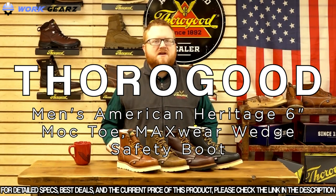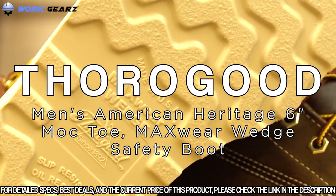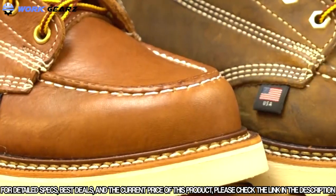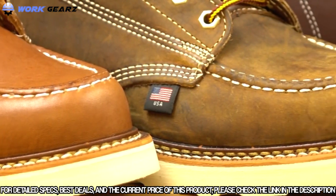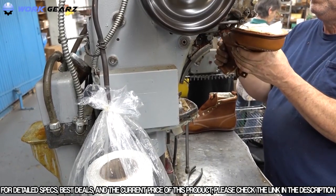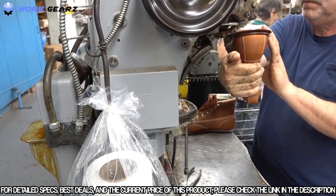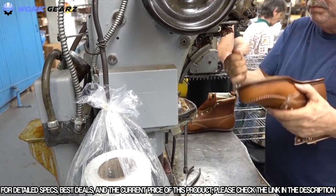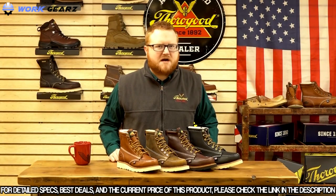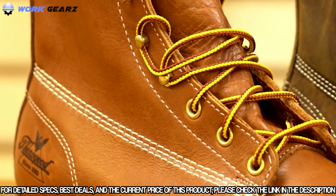These mock-toe boots feature Thorogood's exclusive Maxwear Wedge and are made with Goodyear welt construction — one of the most tried-and-true constructions in the footwear industry. Goodyear welt construction also allows these boots to be resoled if needed in the future. All of the American Heritage 6-inch mock-toes are also triple-stitched to give you that extra durability when on the job site.